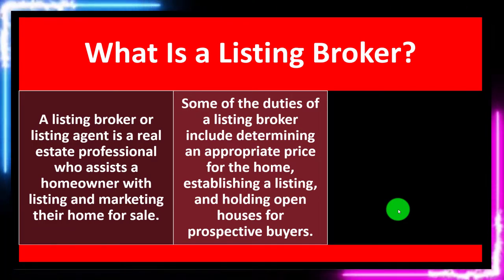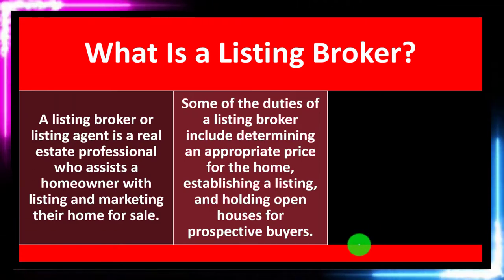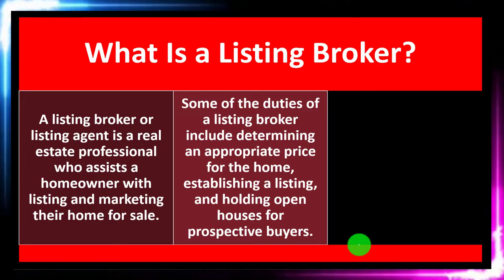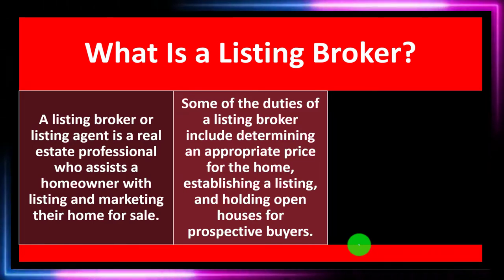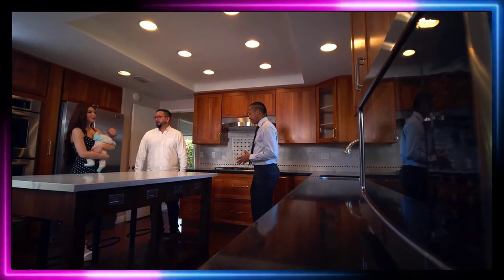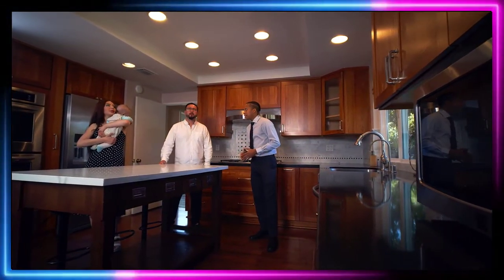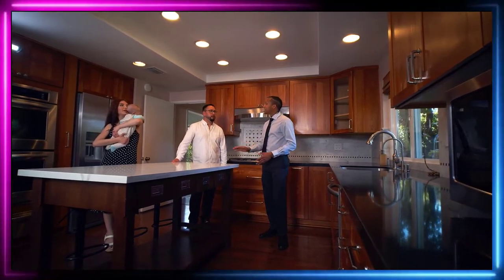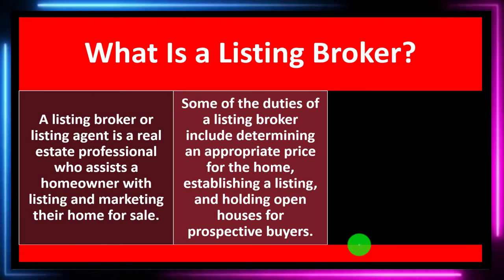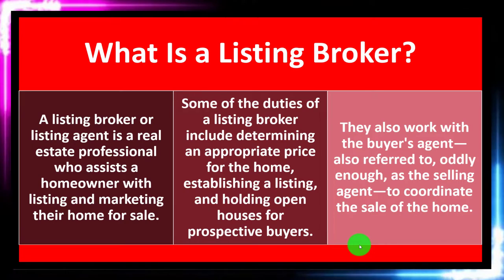Some of the duties of the Listing Broker include determining an appropriate price for the home, establishing a listing, and holding open houses for prospective buyers. On the buyer side of things, you might have a broker that you're working with who then has to deal with the Listing Broker — possibly to look into the item that has been listed, the prices involved, and then possibly setting up things like the open house and viewing the property.